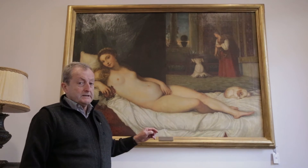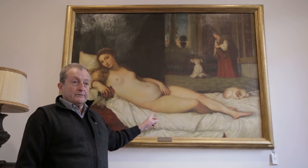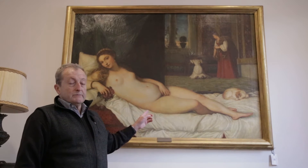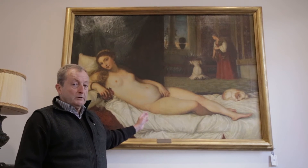The rear of the painting is stamped by the Palatina Gallery in the Palace and signed by the director of the gallery. It's the same size as the original and it depicts La Venere d'Urbino.